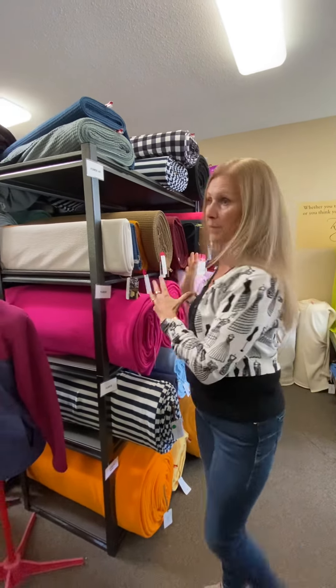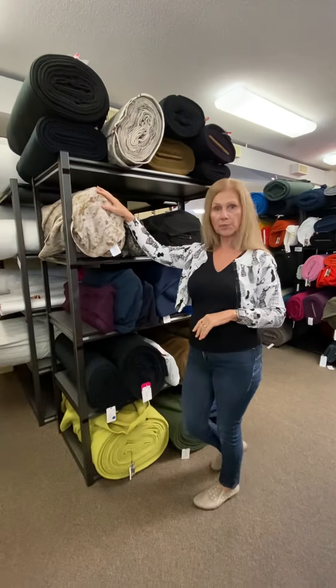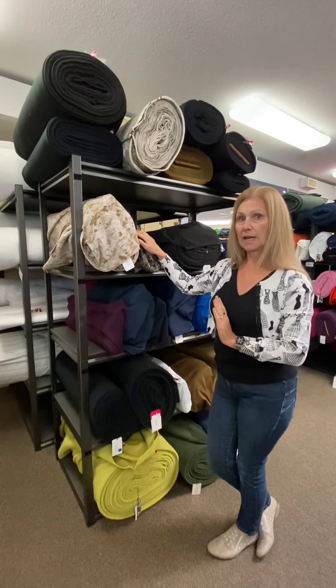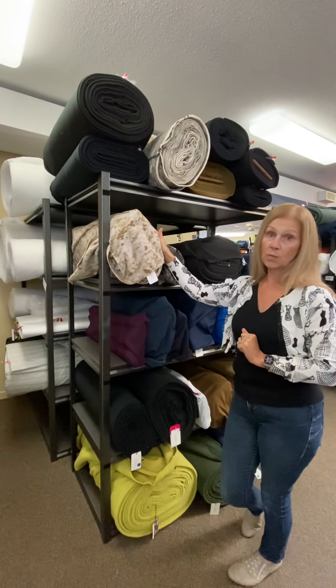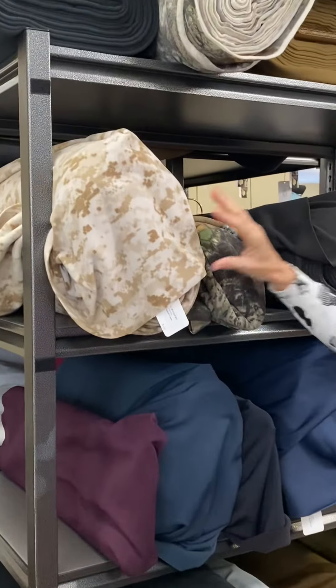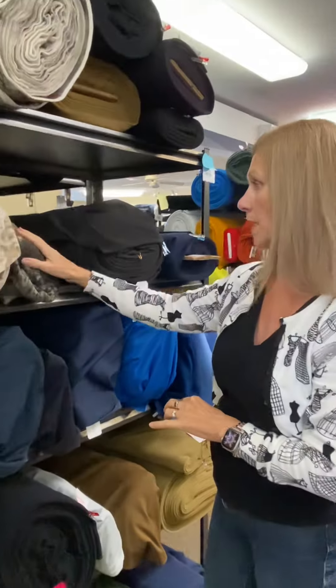Moving from the Polartec 100-200 classic fleeces, I'm going to show you Polartec Wind Pro fleece. Wind Pro is a family of fleeces that has a super tight knit and is generally water repellent as well. It basically looks like a typical fleece, but is very difficult to blow through, and water beads right off of it.